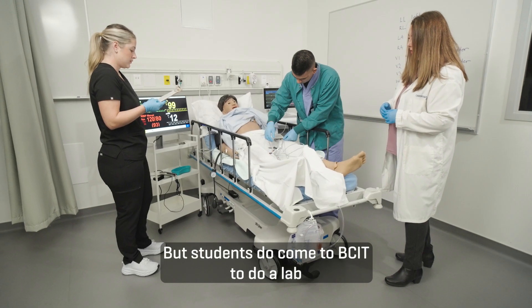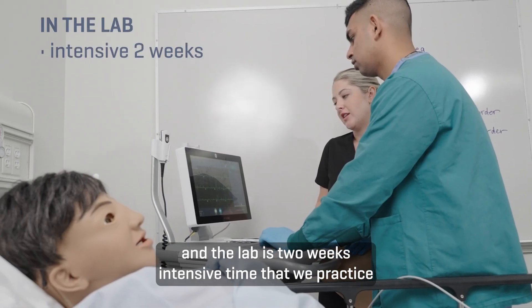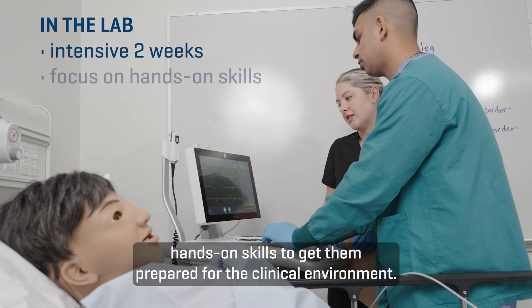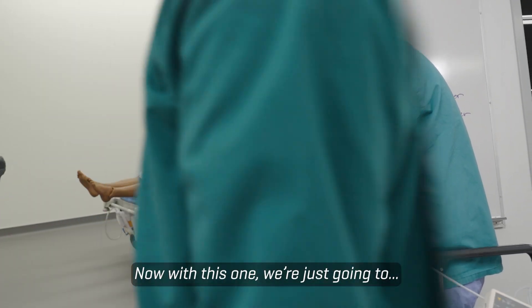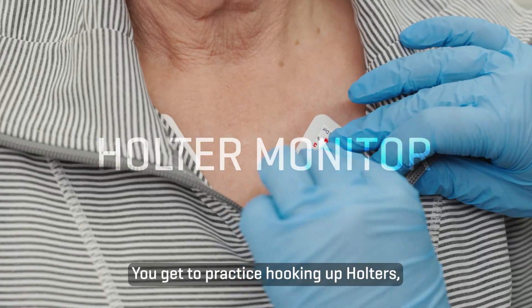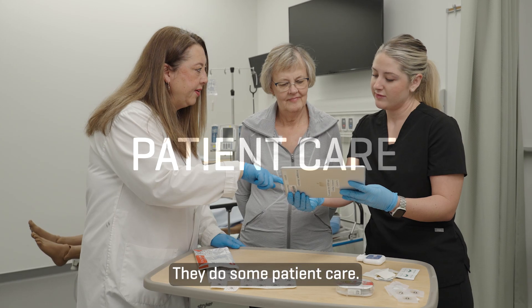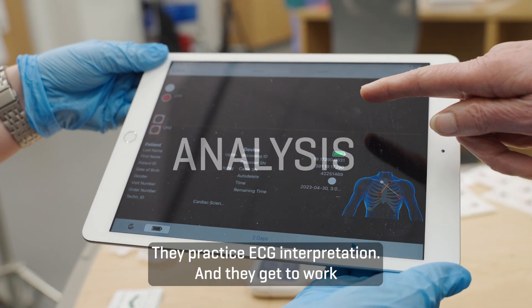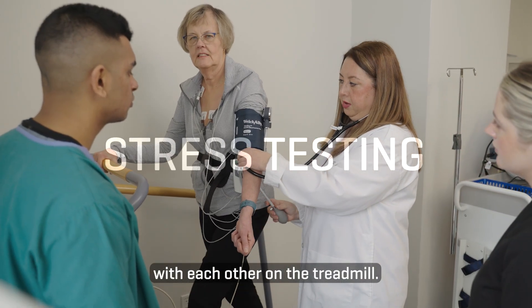Students do come to BCIT for a two-week intensive lab where we practice hands-on skills to prepare them for the clinical environment. They get to practice hooking up Holters, doing ECGs, patient care, ECG interpretation, and they get to work with each other on the treadmill.